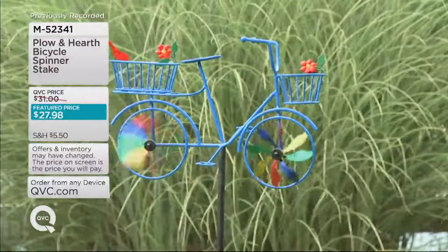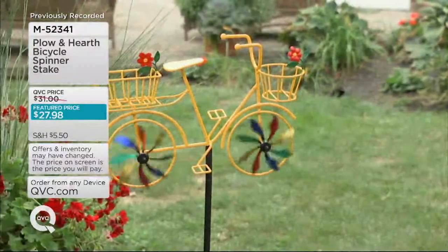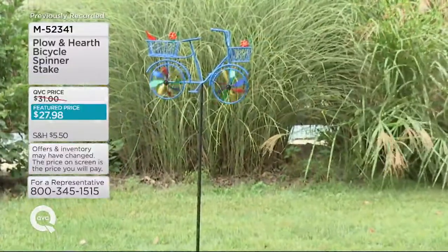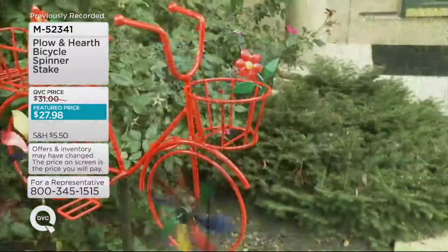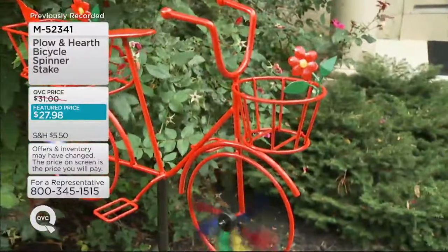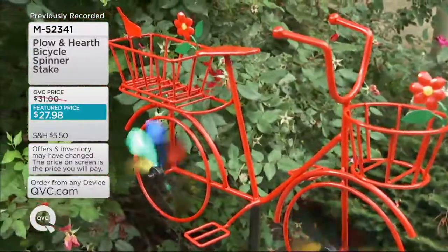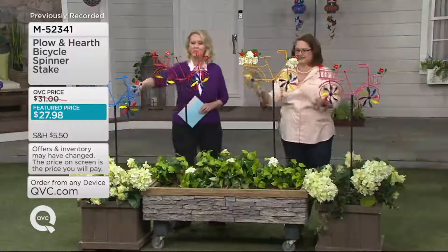There you see it out in the grasses. It could be in the backyard, it could be on the edge of a wooded area. That blue stands out, as you can see right there, and it's so fun because those spinners are going around when there's wind. And then we have it in bright red. So here's the blue.